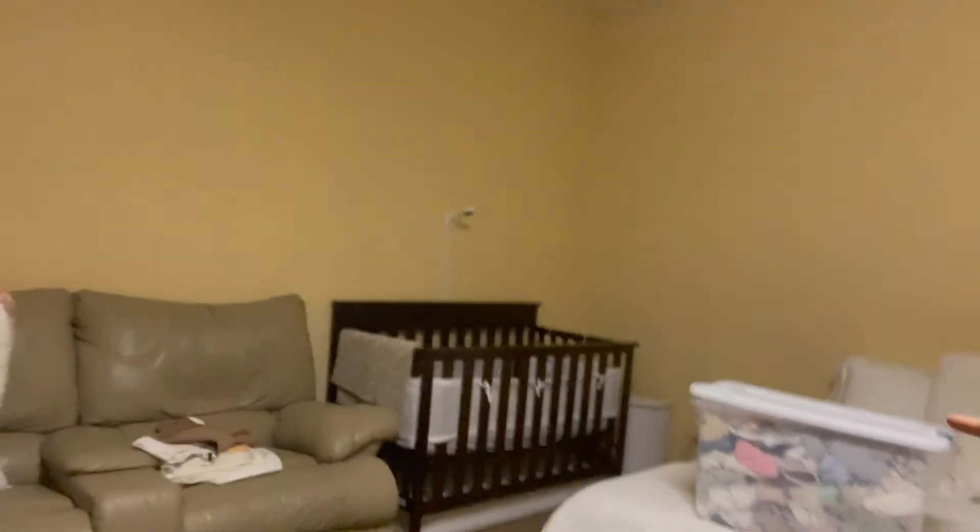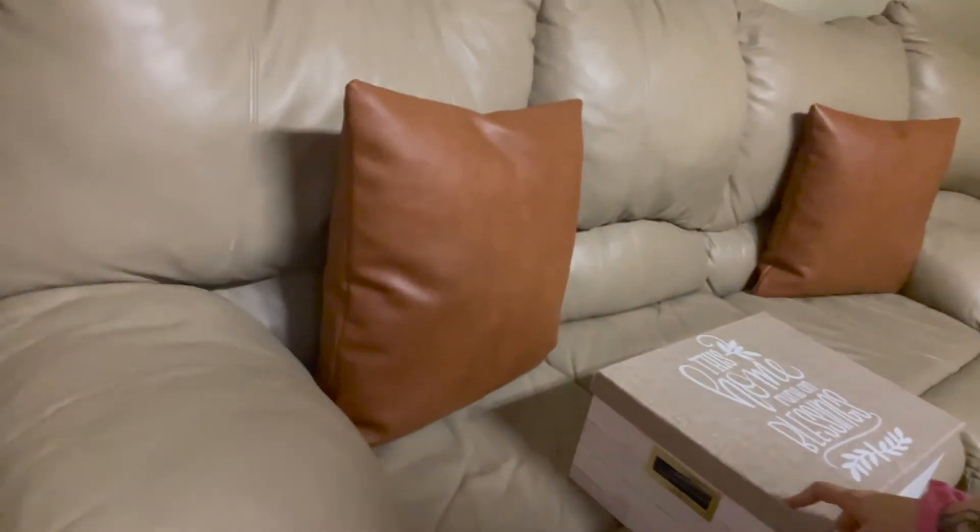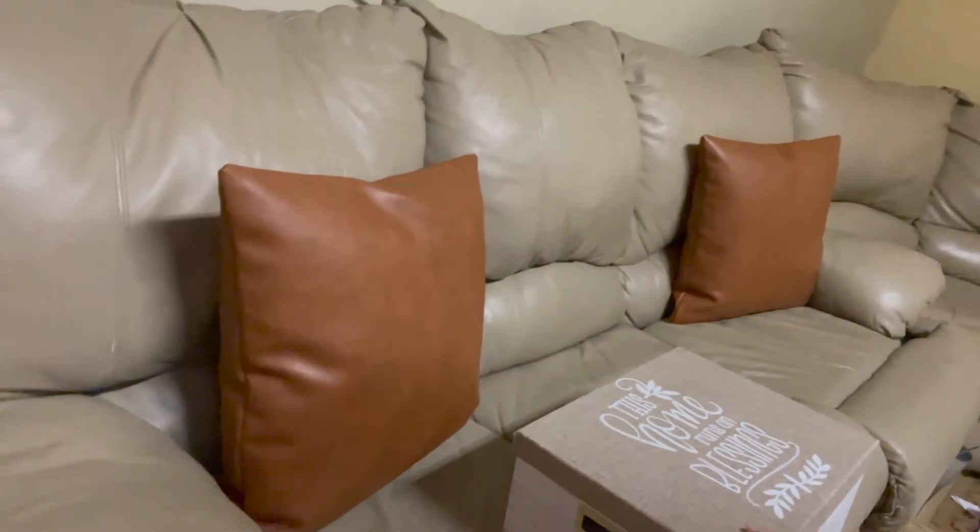Now we're going to put away the clothes and some other things — like her boppy and snuggle me, which were really useful for her first four months but now not as much. We'll keep those for the next baby. And here are toys she's too big for, so we're going to keep those for the next baby too.